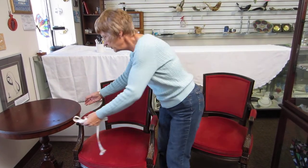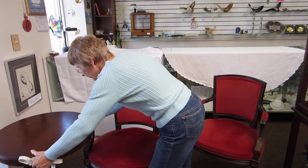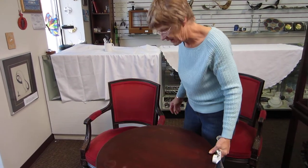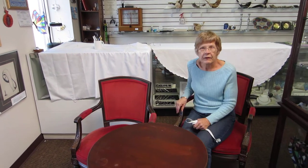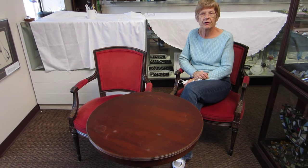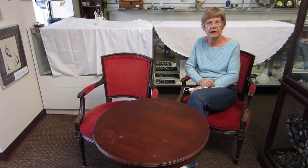It makes a beautiful piece to go in a breakfast nook or on a sun deck. It's beautiful. Please check the drop down menu below for information on the table and two chairs.